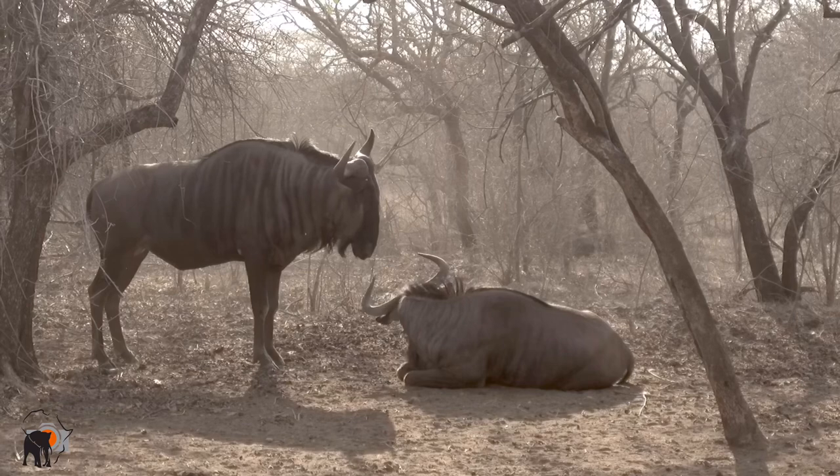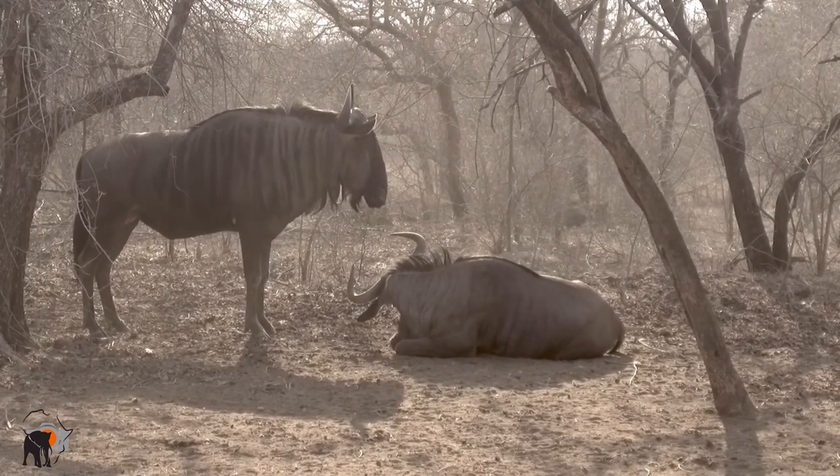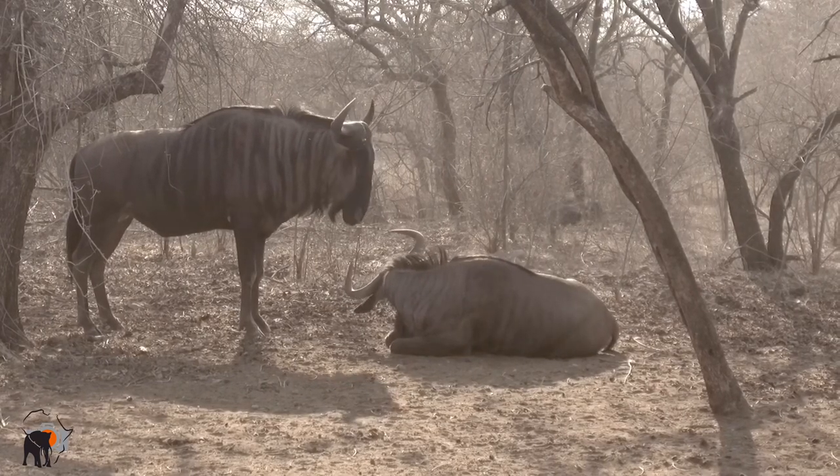The blue wildebeest, also known as the brindle gnu. The 'brindle' refers to the black hairs that form lines on the shoulder and the flank.